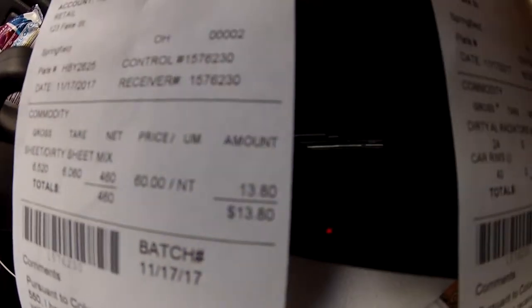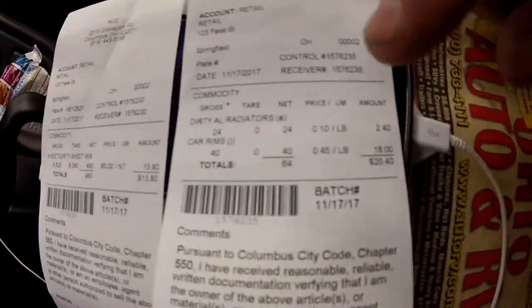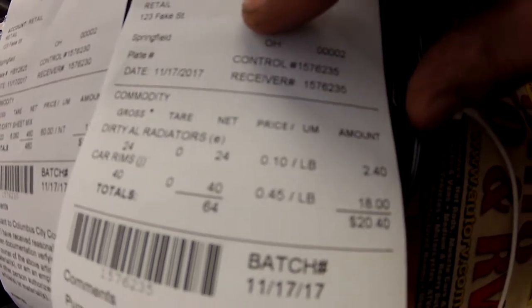Alright guys, so it's not the most lucrative. On this steel I turned in 460 pounds and got $13.80. Then I scrapped a couple of radiators and a couple of aluminum wheels — 64 pounds — and got $20.40. Obviously aluminum makes you a lot more money, but hey, it is what it is. I just made $33 for clearing out a bunch of junk out of my garage, so that's not too bad. I got $34.20 total. That'll buy me lunch and some gas for the truck. I'm extremely happy — got all that scrap, got rid of it. That's like 600 pounds of crap that was inside my garage that I don't have to worry about anymore.